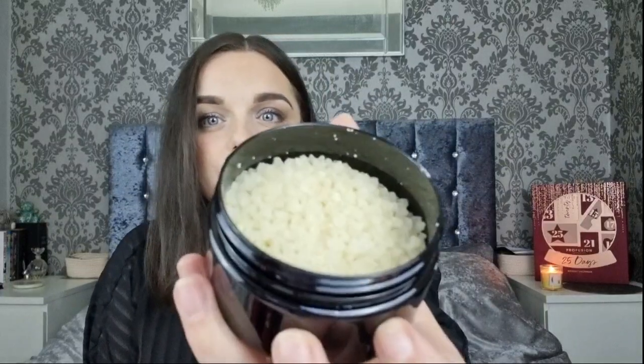Day number fourteen is in a square weighty box. We have got the Rose and Cassis Bath Salts - I don't think we've ever had these. They smell beautiful, really nice. That's my favourite day so far, I'm very excited about them!